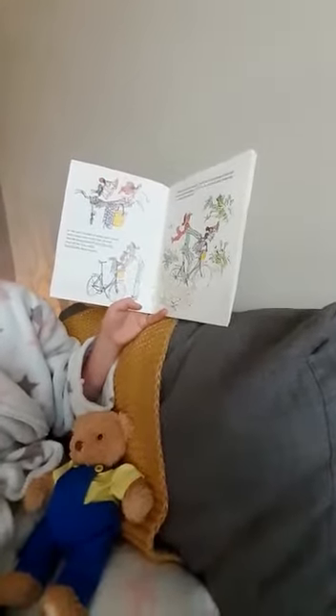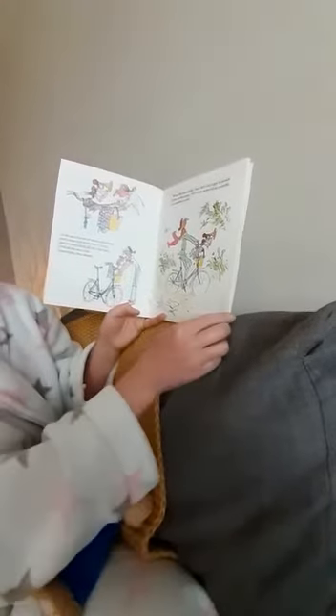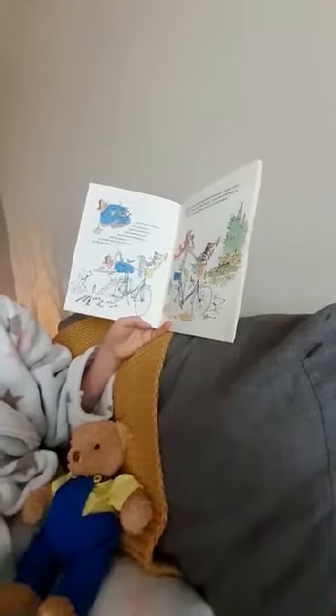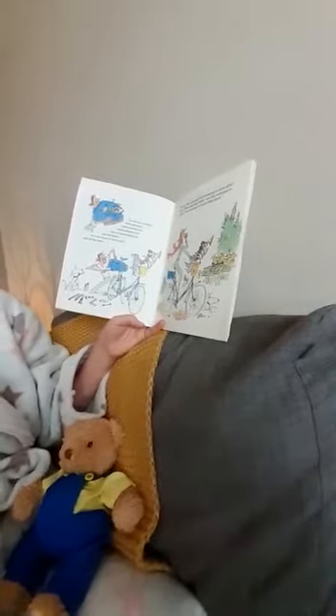What this bike needs, said Mrs Armitage to herself as she cycled along, is to be looked after properly — is a complete toolkit. So she got a toolbox with spanners and screwdrivers and hammers and cans of penetrating oil, and she fixed it on the back of her bicycle and off she went.